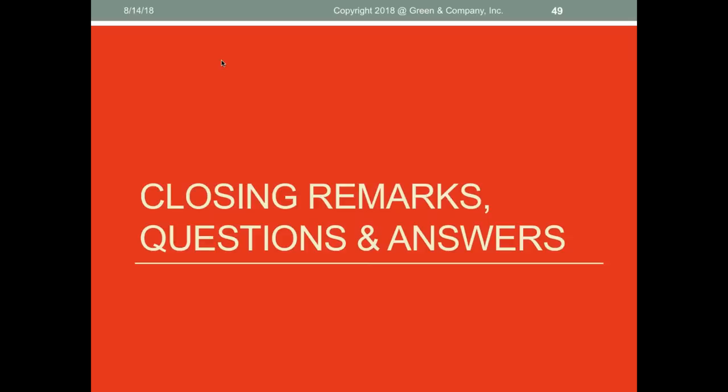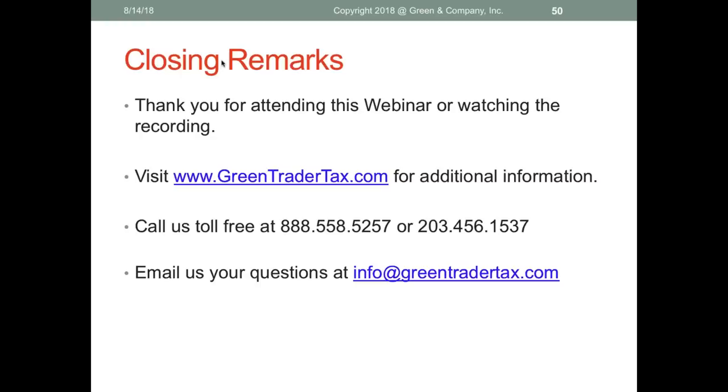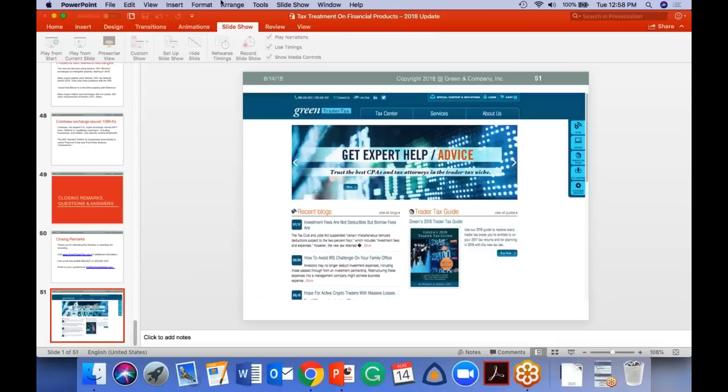That covers all the areas for today. We're going to get to questions now. Come to GreenTraderTax.com, call us at 203-456-1537 or 888-558-5257, or email info@GreenTraderTax.com. If we don't get to your question today, send an email and our admin team will try to reply.